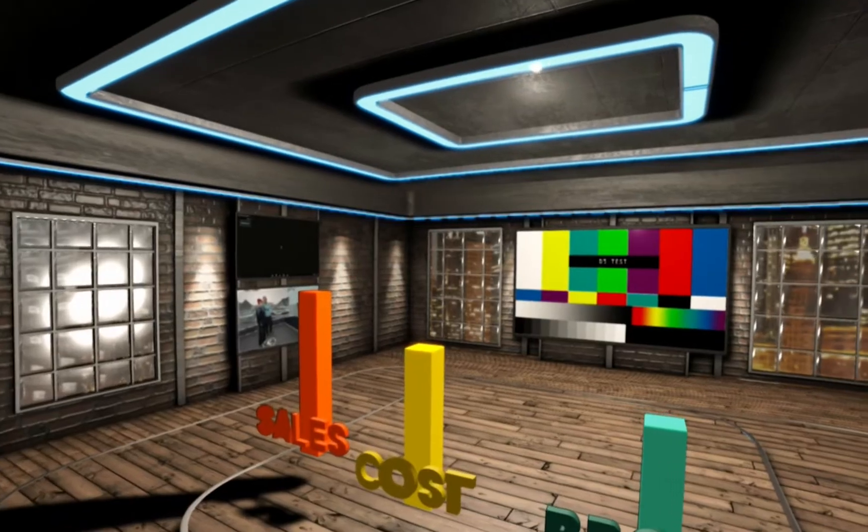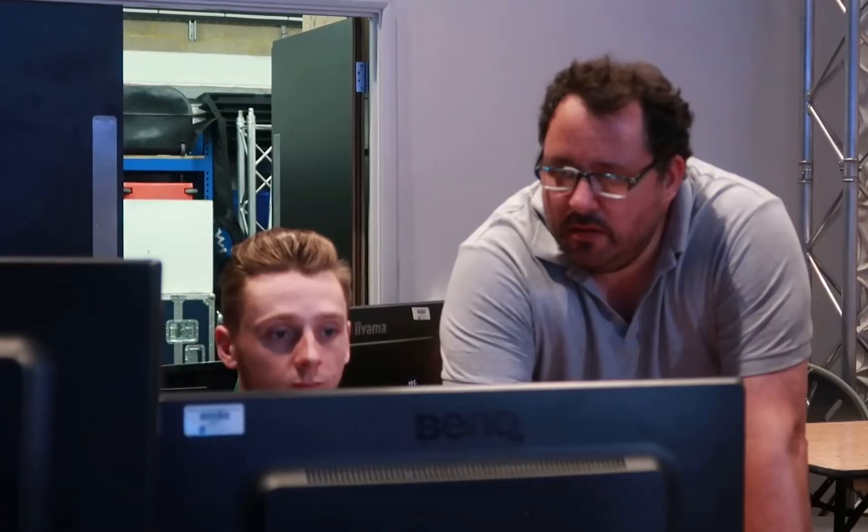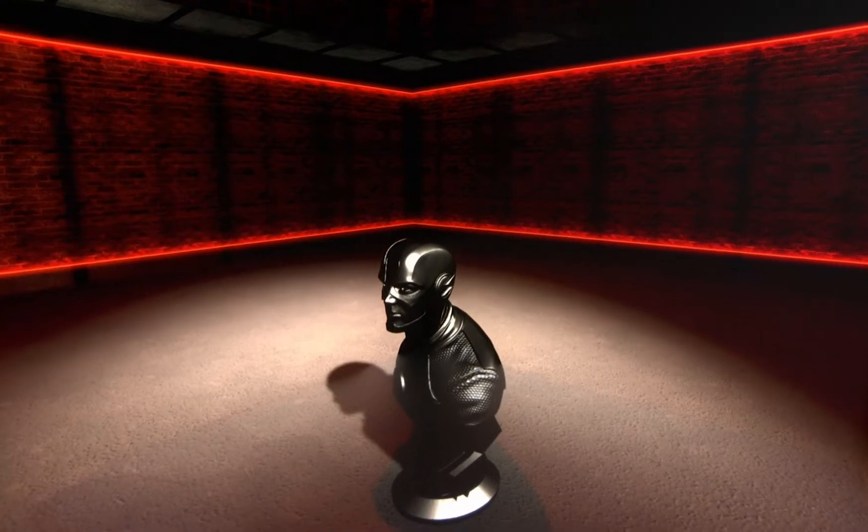There's obviously a lot of technology on this booth, can you tell me a little bit about what you have going on here? So we're using camera tracking to generate the content to the perspective of the camera, so to the camera it looks like we're in this 3D environment. The camera can pan around in 360 degrees, and the disguise media server is creating content to the perspective of that camera in this full 360 world.